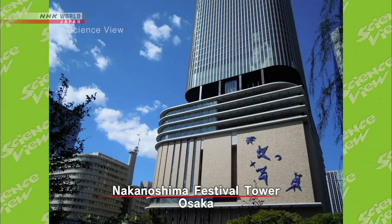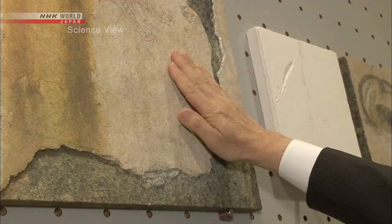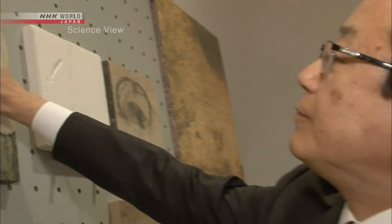The application of this technique has been expanding, including the creation of original monuments. The takumi hopes to further pursue the precise replication technology. At the moment, the surface irregularities are reproduced by the craftsmen. But if more accurate information can be recreated on the surface of the ceramic, he believes that the cultural value of the replicas will rise. That's his next challenge.